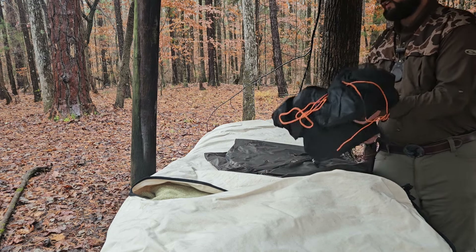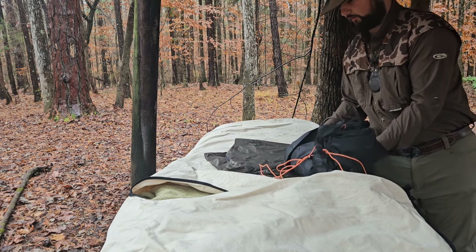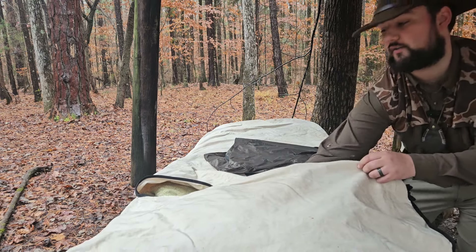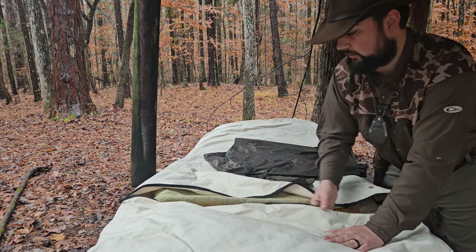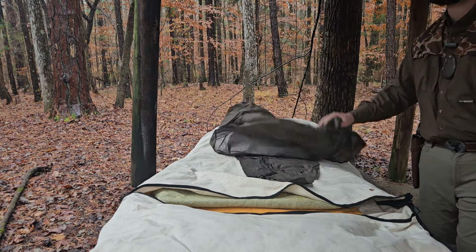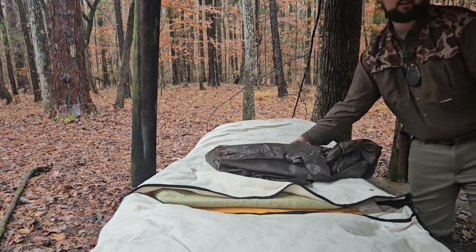I'm also testing this new One Wind poncho. Test two is going to be today in the rain — I already slept in it for about four nights as a shelter, and I will now be sleeping in it again in rainy weather as a shelter as well as testing it out in the rain today. It's supposed to keep raining, but before we get too far off topic I'll set that aside.